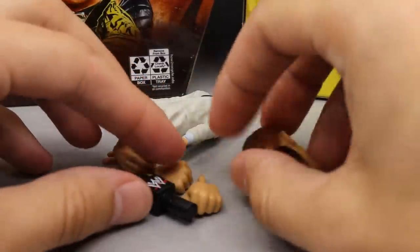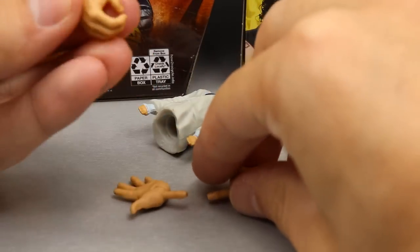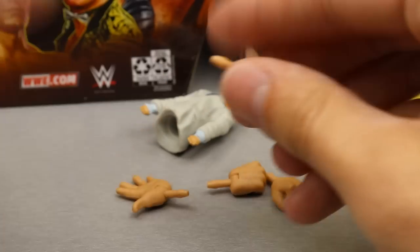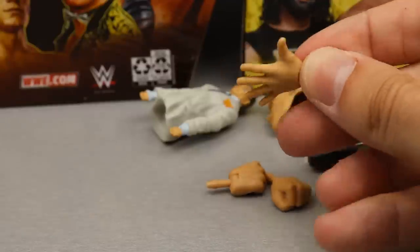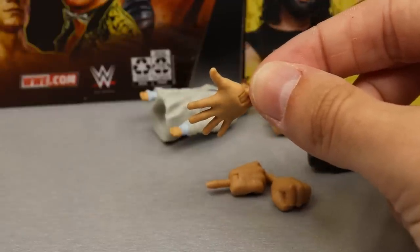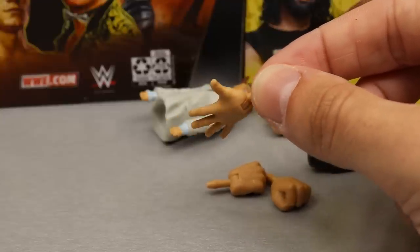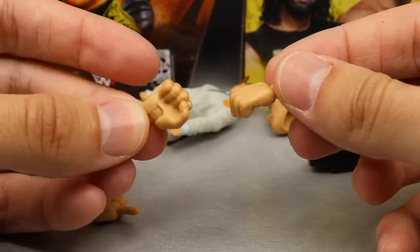Getting into John Cena's accessories — with every WWE Mattel Elite we always get interchangeable hands. You get the infamous mic-holding hand, the 'You Can't See Me' hand, even though he wasn't really doing that in this gear — he did slap the heck out of Kurt Angle though. You also get a slap slash 'You Can't See Me' hand and a double fist.